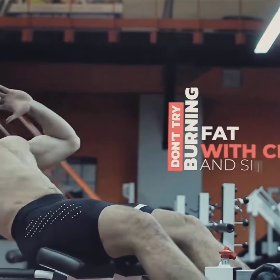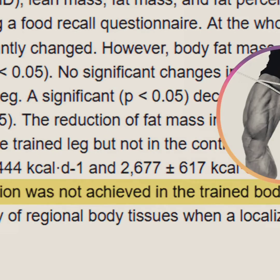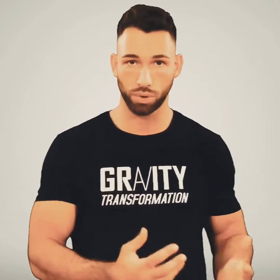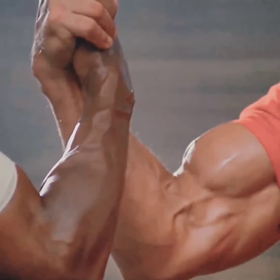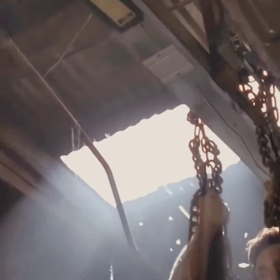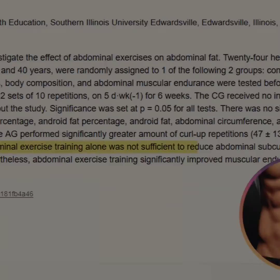Usually the first thing that beginners think of doing is to try targeting the area with crunches and sit-ups. The truth is that it's very unlikely that you'll be able to burn the fat directly from your stomach with exercise. In one study, only one leg was trained for 12 weeks while the other leg was not, and there was no noticeable difference in fat loss between the two legs. In another study, only one arm was trained for 12 weeks, but there was no major difference in the amount of fat loss from one arm compared to the other. And when looking specifically at training the abs, the studies still show that performing abdominal exercises won't actually help you spot reduce the fat covering those abs.